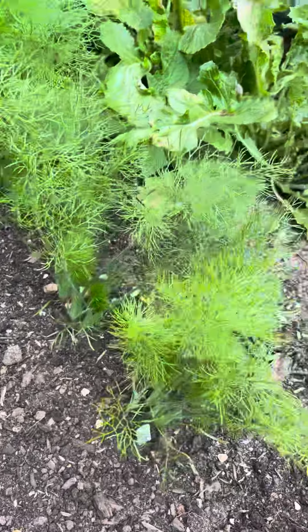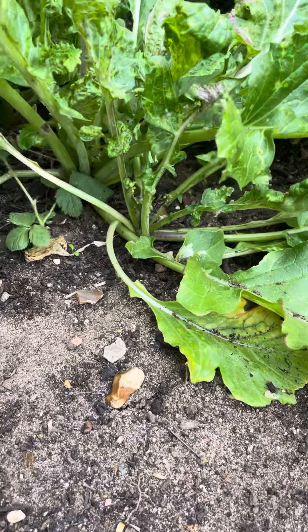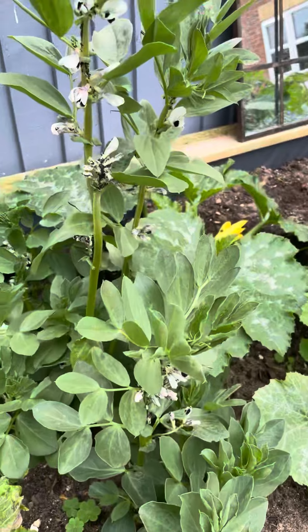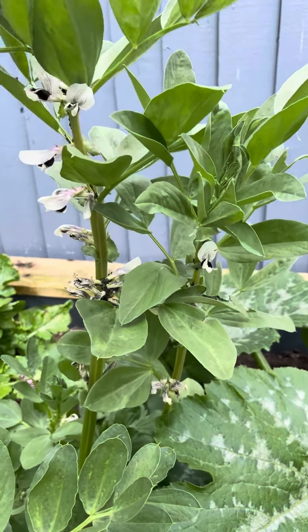Fennel's doing amazing — going to thin that out now to make sure they get to full size. Turnips are doing awesome. It's the first time I've grown turnips but they are doing really well. Looking forward to getting those out.